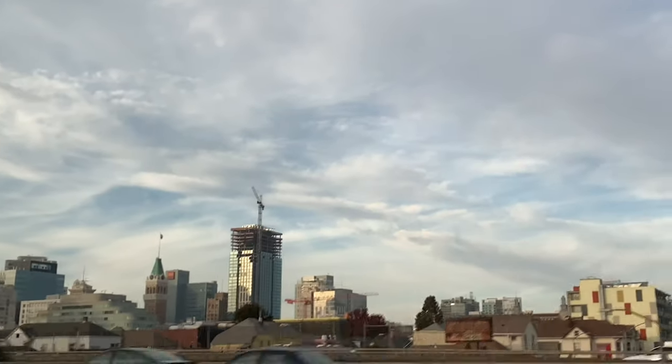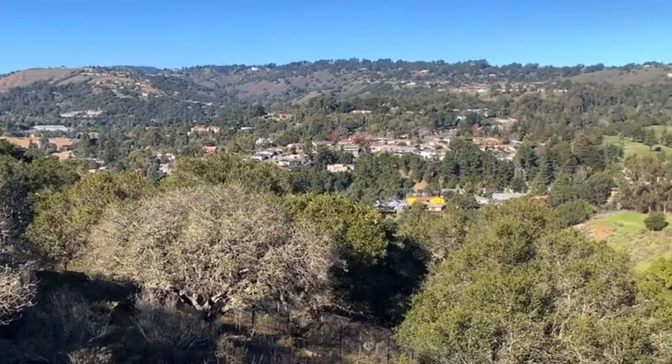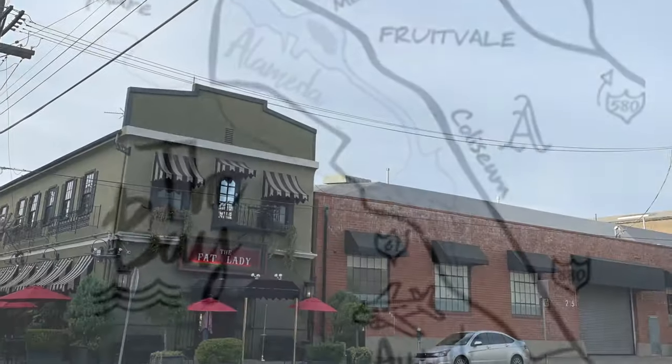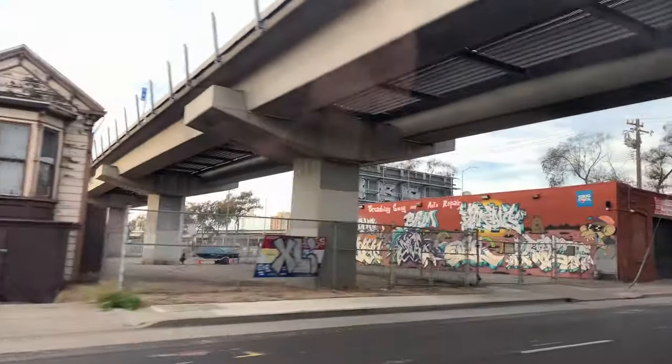Welcome and happy Vlogmas! Today we're traveling east of the San Francisco Bay to check out Oakland and the surrounding areas. Let's go check it out.